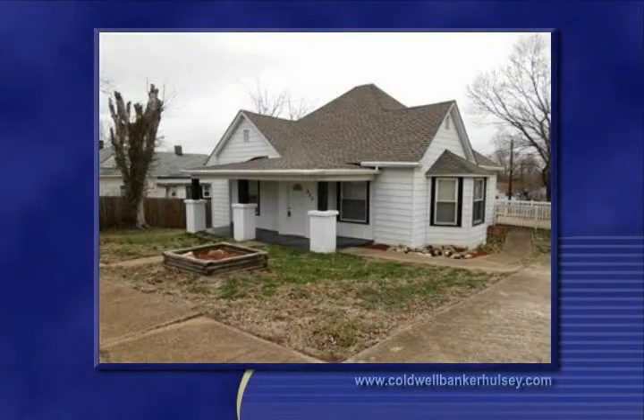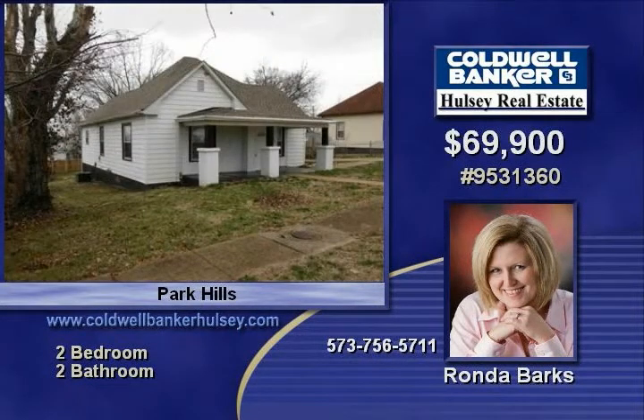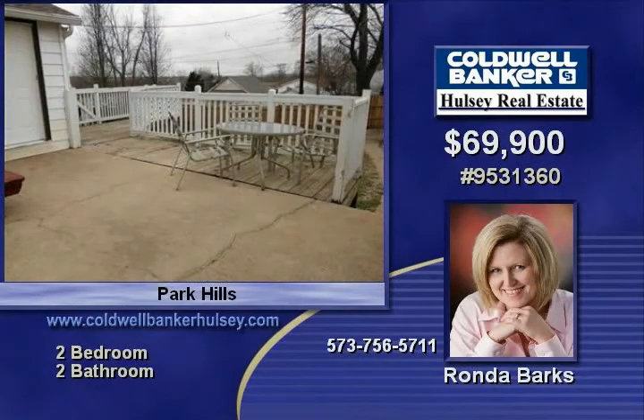Take note of this great-looking home in Park Hills. This lovely home includes two bedrooms, has been remodeled, and the owners added a second bath. This is a very nice home at an affordable price. Other features include a deck, carport, fish pond, a big shed, and a fenced backyard.